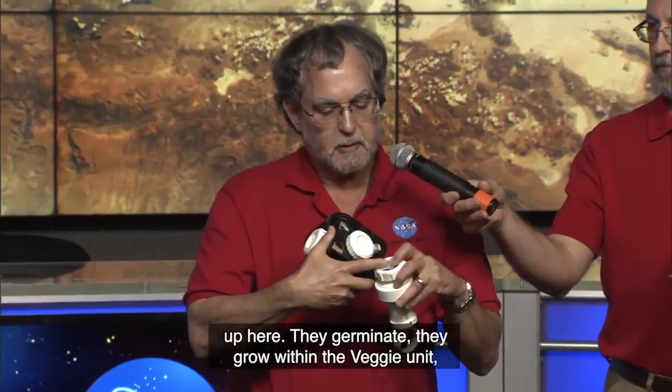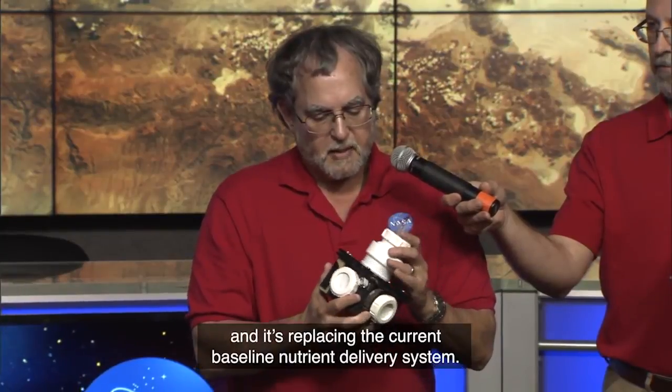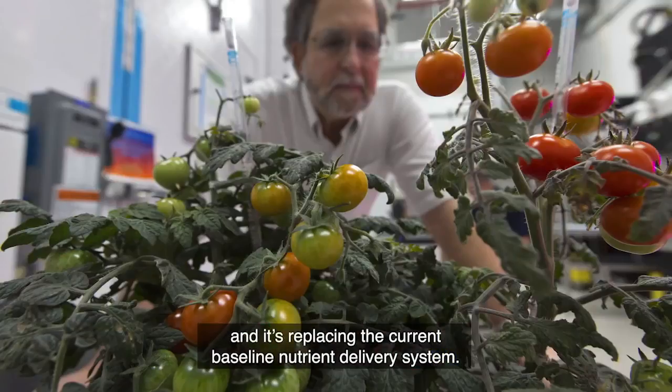The seeds are up here. They germinate, they grow within the veggie unit, and it's replacing the current baseline nutrient delivery system.